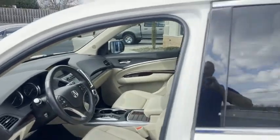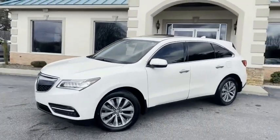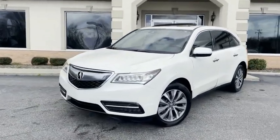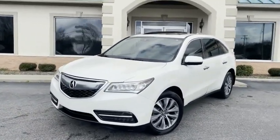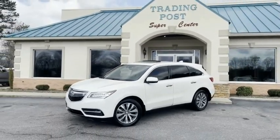No option left off when they ordered this thing. Call us today — I promise it's not going to last in this color combination and this like-new condition. 828-464-0600 or tradingpostcars.com. Call us before it's gone.